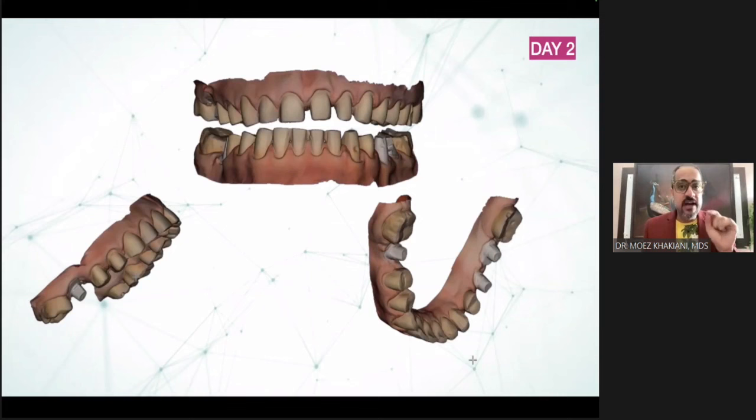But when you do digital articulation — you can see upper and lower casts digitally articulated — there is no true hinge axis. Digital articulators open straight down, but we open our jaws downward and backward. This is not yet possible in digital simulation, which means on digital articulation, you have to record your vertical dimension at the final position itself. You cannot raise or drop the VD when working with digital protocol.